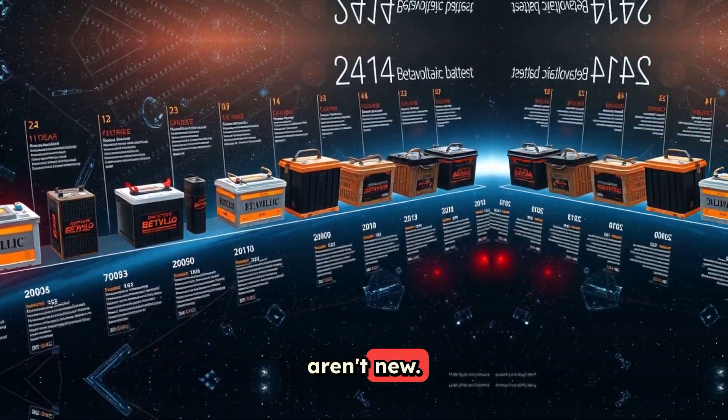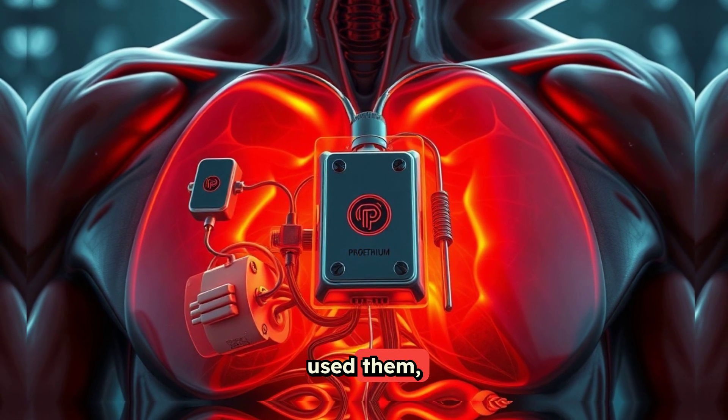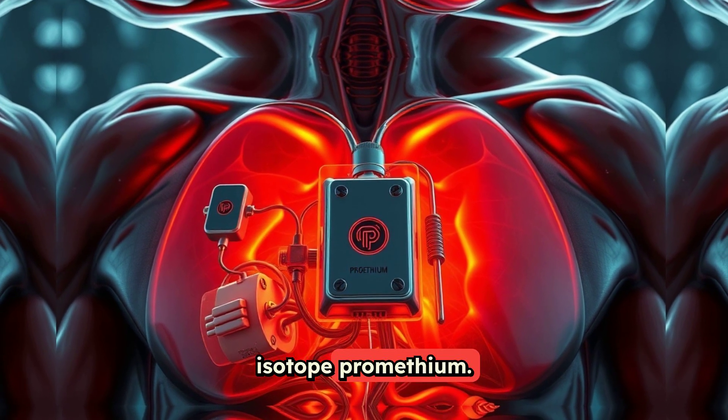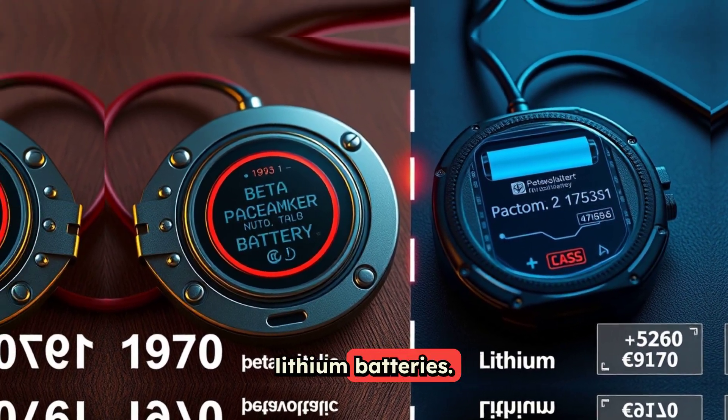Beta-voltaic batteries aren't new. Back in the 1970s, early heart pacemakers used them, powered by the radioactive isotope Promethium. However, these were eventually replaced by cheaper lithium batteries.